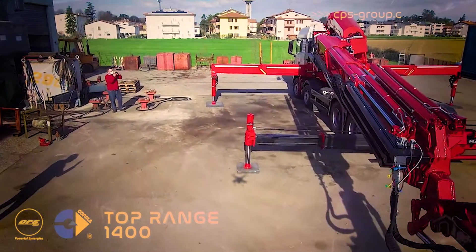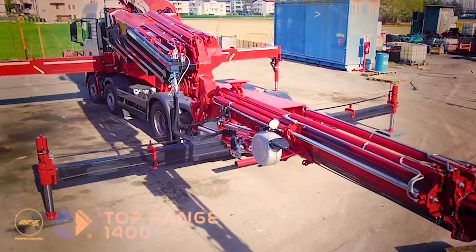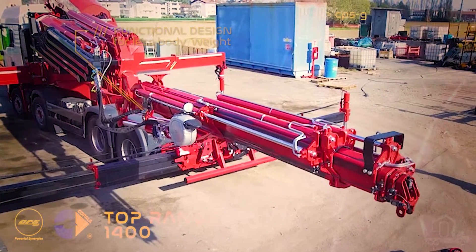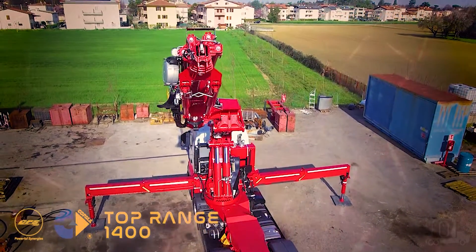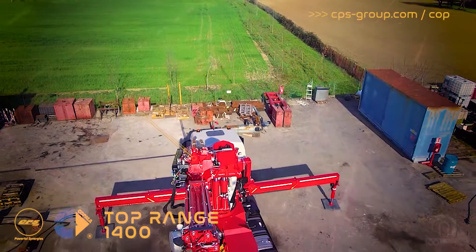The new Kopma 1400 offers real cutting-edge features compared to other models in this class. The slim design of the main boom and the new octagonal section of the second boom assembly welded on the neutral axis allows exceptional performance not only on the basic crane but also on the fly jib.